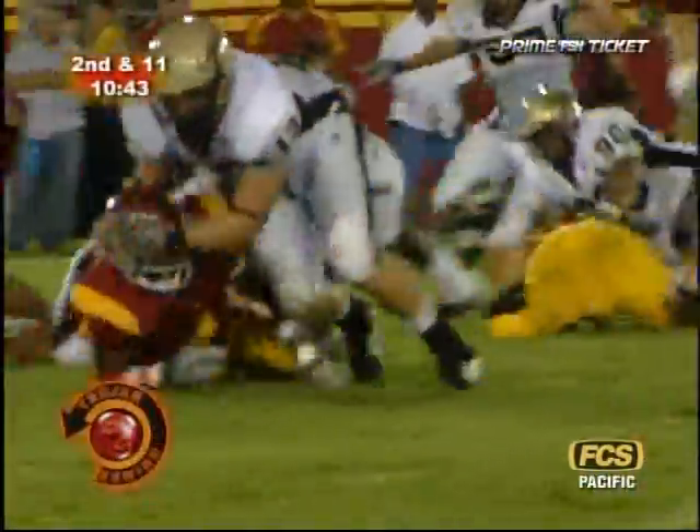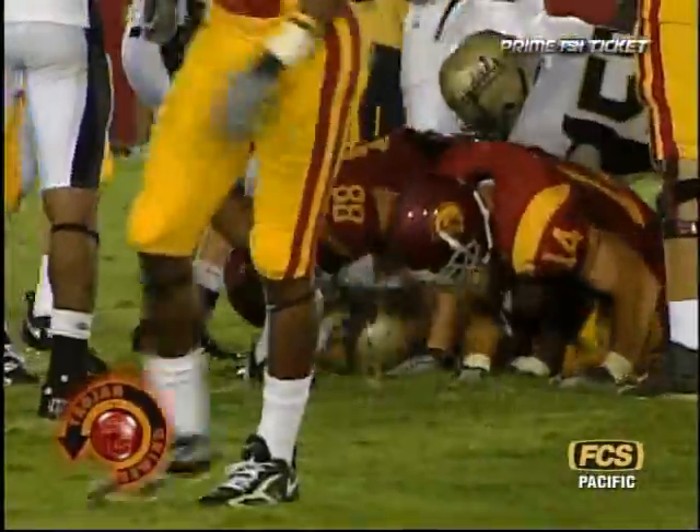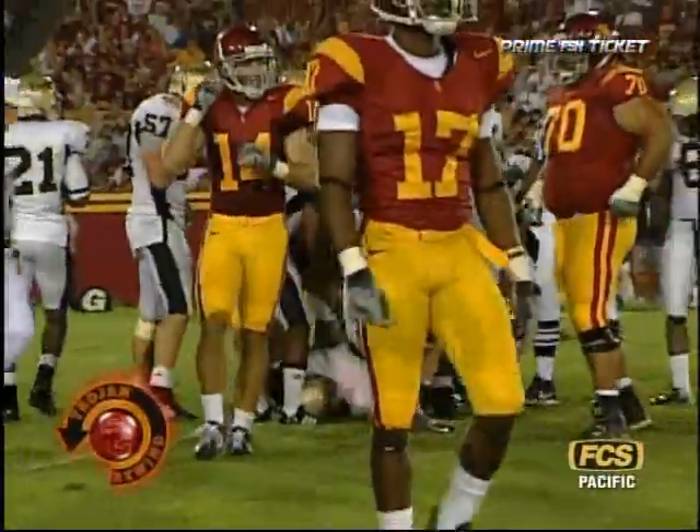Off to McKnight again, and again he gets a loss of one and drops the football. The Vandals say they've got it at the 15 and they're pretty happy. It is Idaho's football at the 15, 16-yard line.